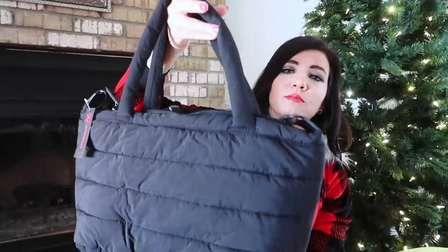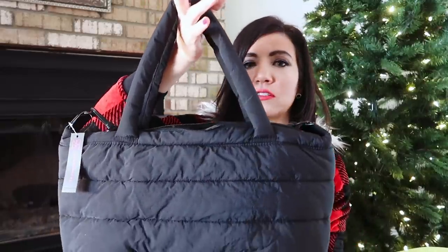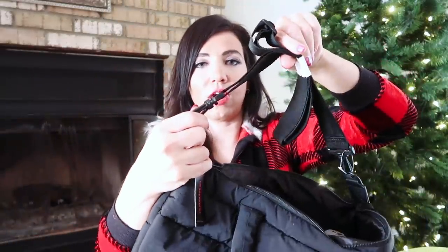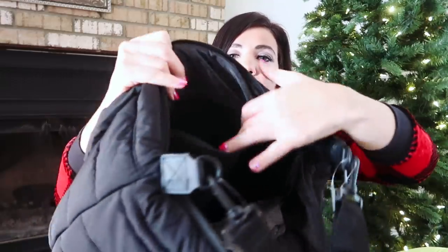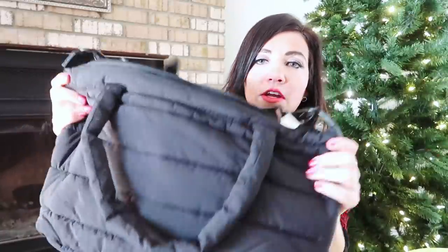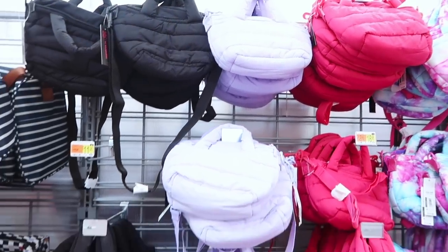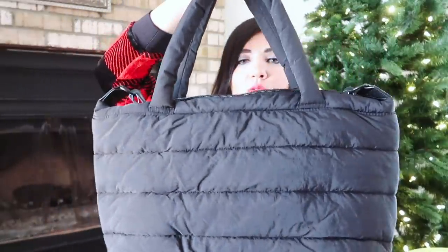The next gift is a nylon tote from No Boundaries. It has a really designer-inspired look with nice quilting, a top handle, and an adjustable removable strap. The inside is really nice and roomy with a zippered area for your important stuff. It's great for a quick overnight trip if you don't want to pay for luggage or carry-on. These are $18.97, and come in many prints and colors including rose gold and classic black. Nice size tote even for everyday use.